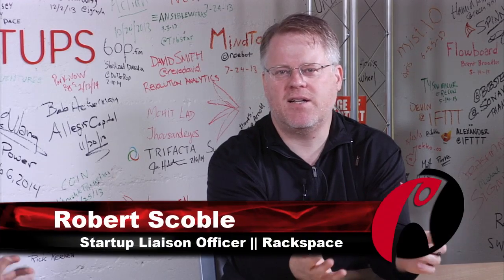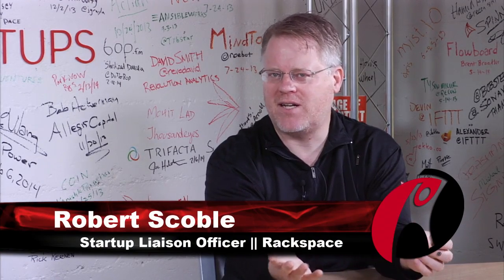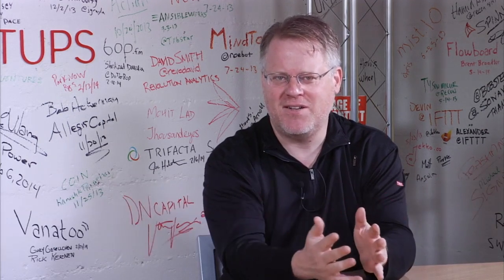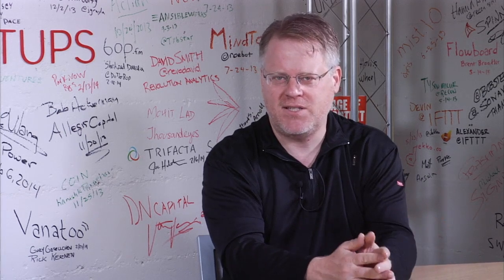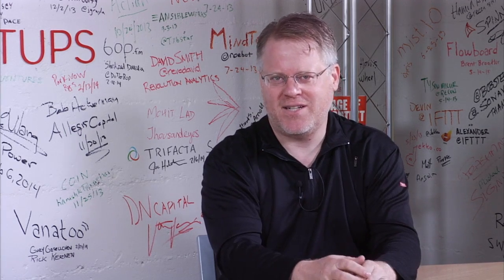Part of my job at Rackspace is to look for new companies that are going to affect our business and make our customers' lives better. InstarLogic is one of those. When they showed me their system and how much faster it makes web pages load and apps work, I was really intrigued and we're going to see it right now.